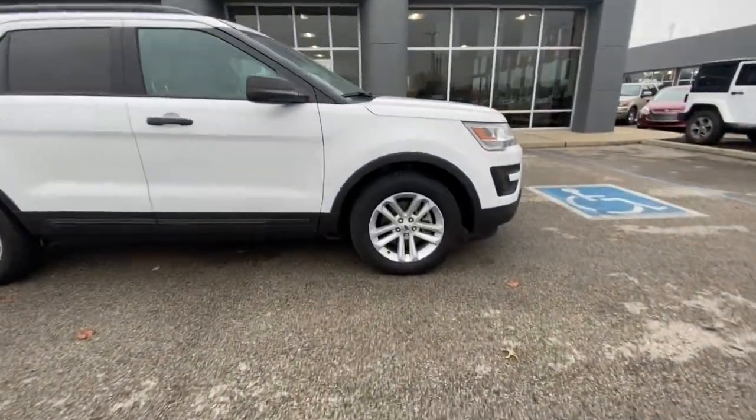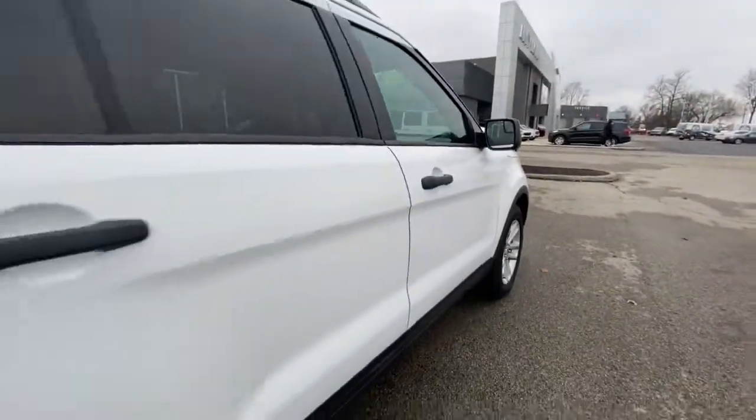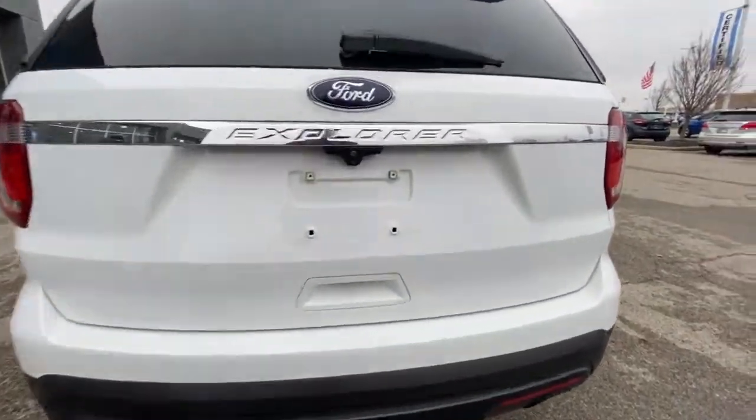Introducing the 2017 Ford Explorer. With less than 30,000 miles on the odometer, this vehicle stands out from the rest. Here's an Explorer that brings an uncompromising spirit to all your adventures.